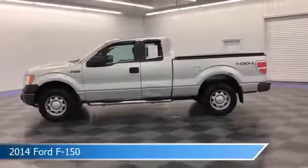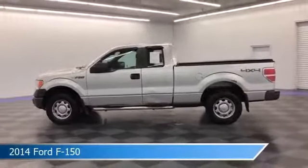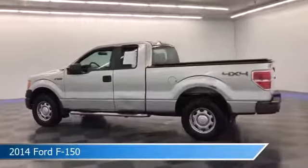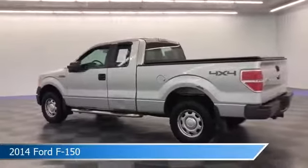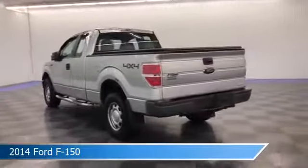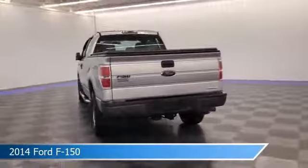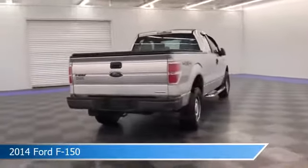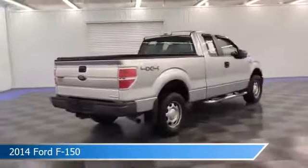Take a look at this 2014 Ford F-150, equipped with a 6-speed automatic electronic transmission in ingot silver metallic. This truck comes with some great features including anti-lock brakes, Ford AdvanceTrac Electronic Stability Control, 4-wheel drive, and more. Come in and check it out today.